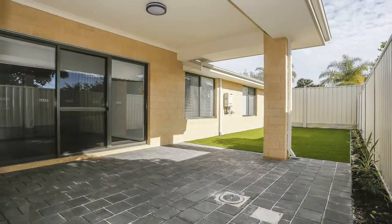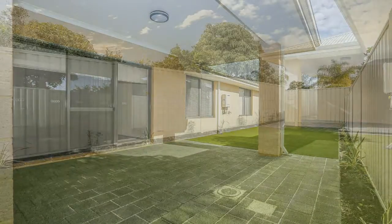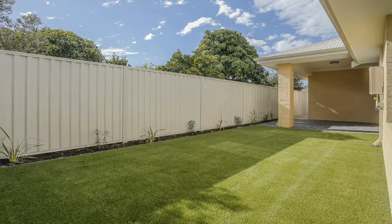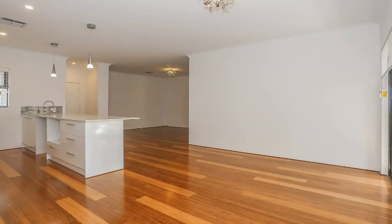You have a lovely entertainment area with paving and low maintenance artificial lawn, ready for entertaining your guests or just relaxing with a drink after a hard day at the office.